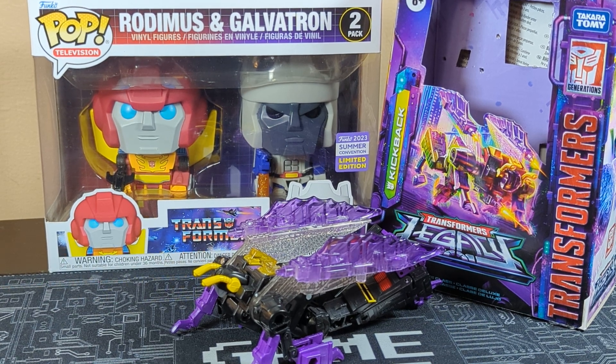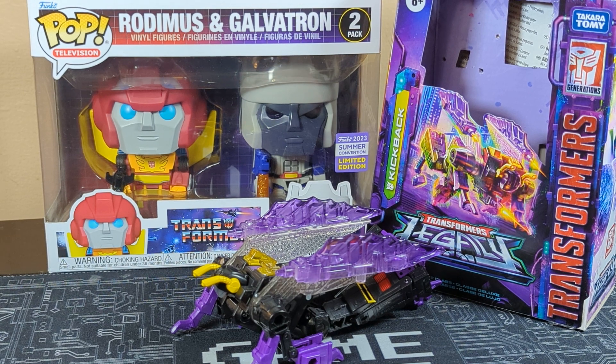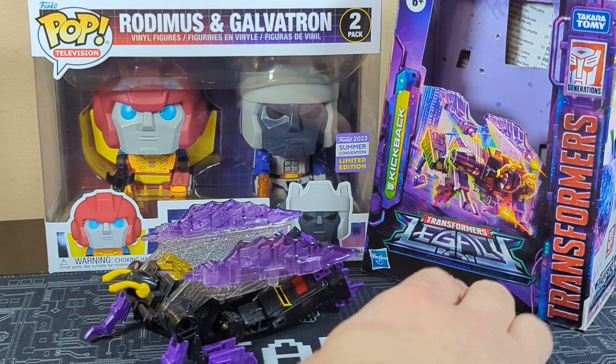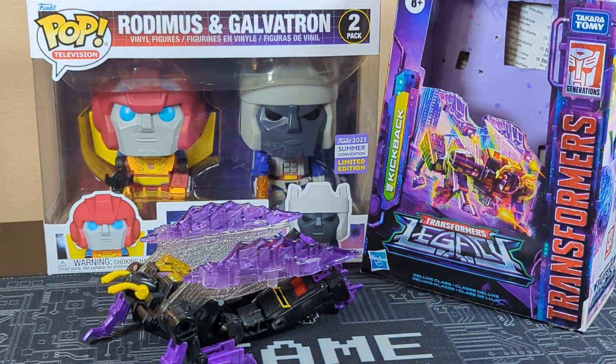We have a little something special right here. This is going to be a four-part series, and I'll tell you why in a second. But as you can see, it's an 80s baby's baby — it's a remake of one of the 80s ones. It's Kickback, from the Transformer Legacy line. And we do have something else back there to talk about in a little bit.